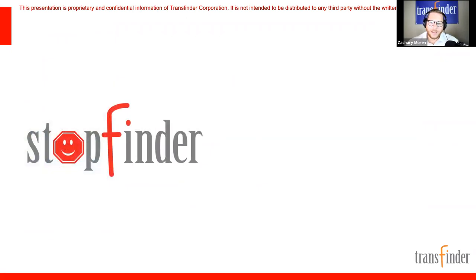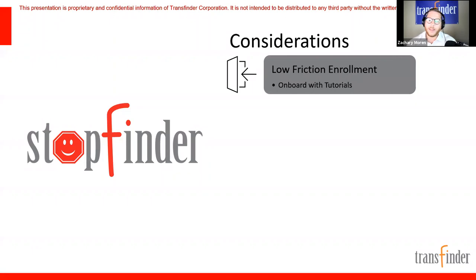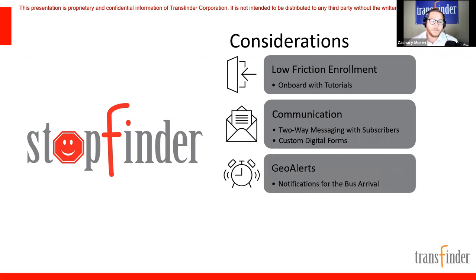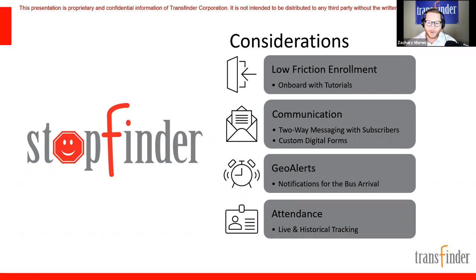We do have a ton of features to cover. Today we'll be talking about low friction enrollment, communication, geo alerts — what parents are really looking for in a parent app — and then we'll end with attendance, which turned out to be the number one priority from the poll. Good to get that feedback. We'll end on that highlight.